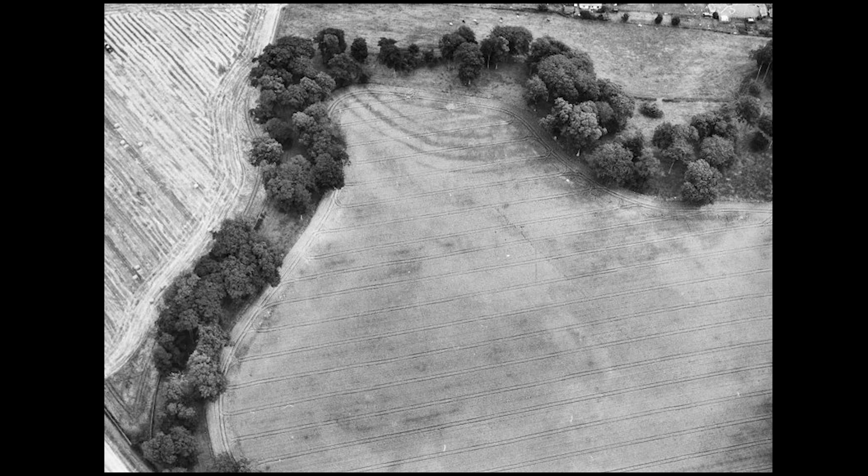This fort was first identified by aerial photograph in 1984 and comprises the remains of at least four concentric ditches. Up until the present work, no archaeological excavations had been undertaken at the fort and it remains undated.